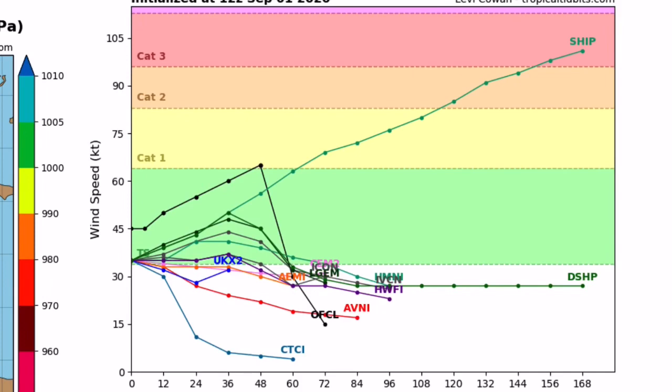Looking at the intensity guidance for Tropical Storm Nana, all models have it becoming at least a tropical storm — it's already named Nana. A couple of models have it peaking above tropical storm status: one going into Category One strength and one going into Category Three strength. I believe it's very unlikely to reach anything past Category Two, but conditions are pretty favorable for at least a low-end Category One hurricane landfall, which is what the National Hurricane Center is currently forecasting.